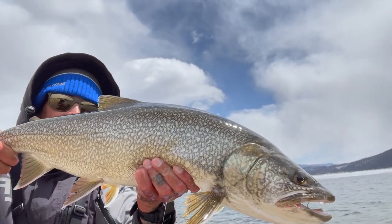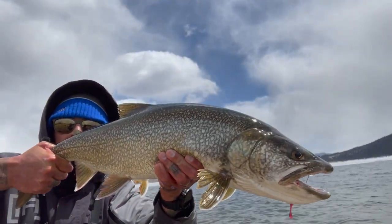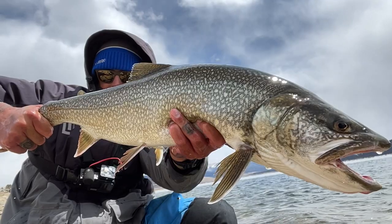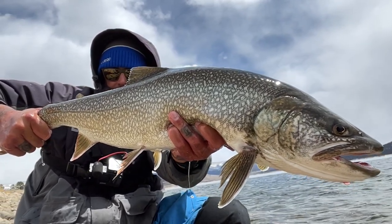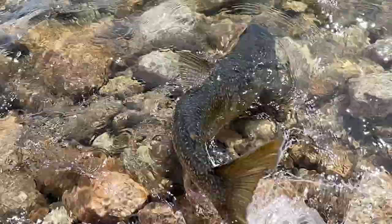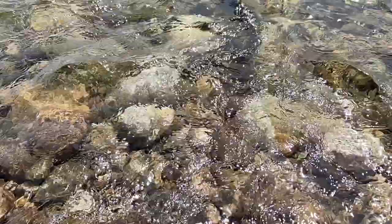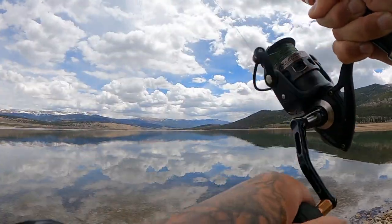First lake trout of the year guys, probably about a 32 incher, beautiful fish. Going to go ahead and get them back. Pretty pumped — not the biggest fish, it was actually a pretty small fish comparative to what's in here, but it was 8 pounds and 31 inches, so really no complaints. Let's see if we can get another one. Fish on guys!